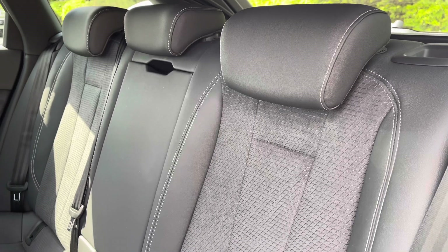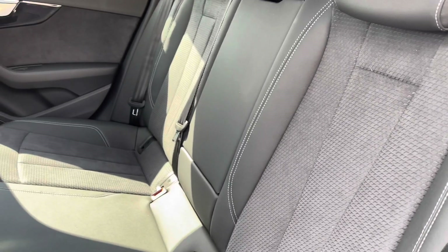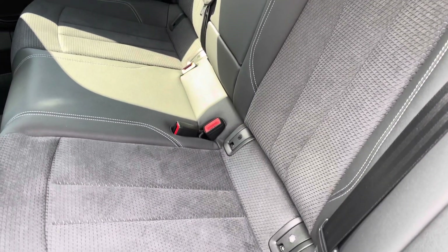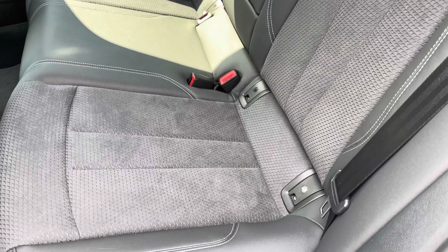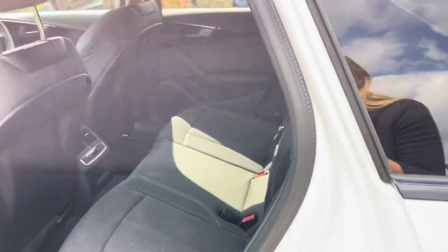Moving towards the interior, the 5 seats are finished in a leather and Alcantara combination, creating a very premium interior environment. The outer rear seats also feature ISOFIX anchor points, making this Audi A4 a fantastic family vehicle.